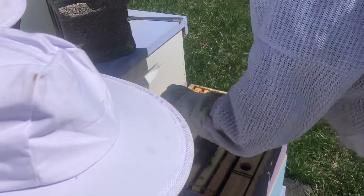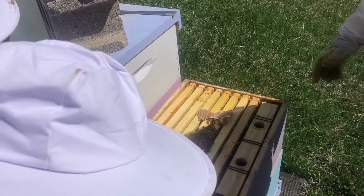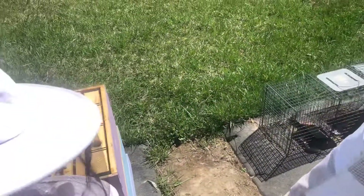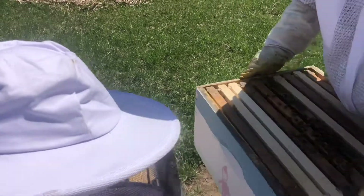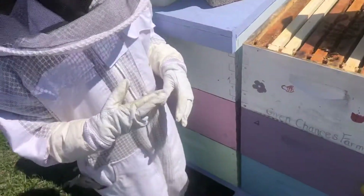They're good on pollen and still doing good on liquids. We're going to leave them be. I'm going to go through this top box — there's quite a few bees on the middle three frames. See if we happen to see her. I'm crossing my fingers that we do.